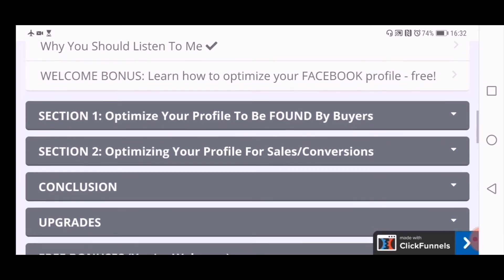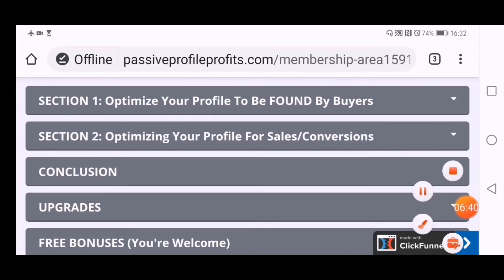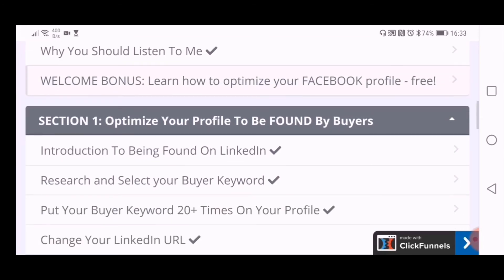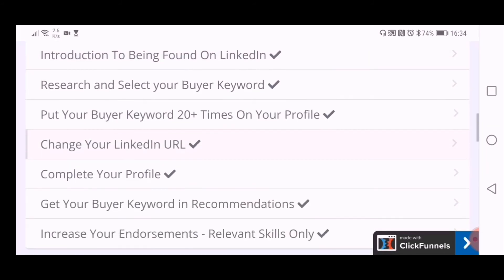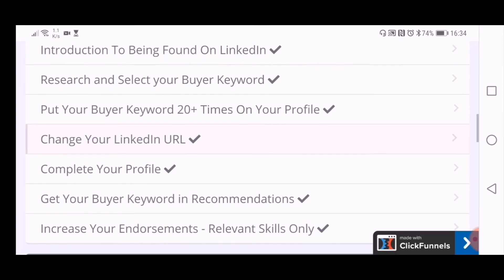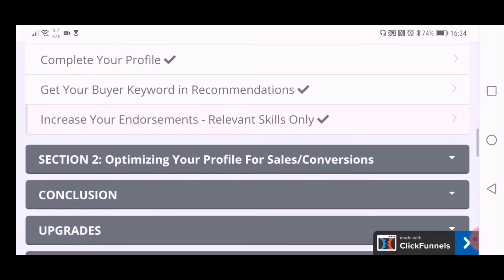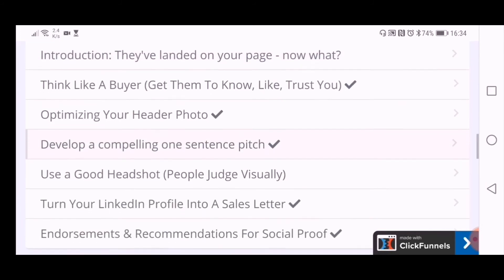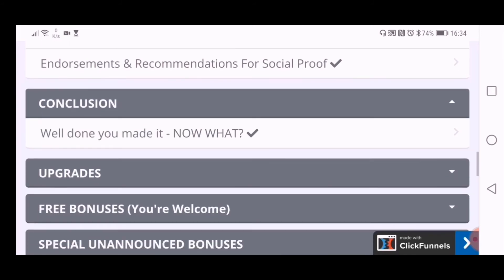The next section is 'Optimize Your Profile to Be Found by Buyers,' covering: introduction to being found on LinkedIn, researching and selecting your buyer keyword, putting your buyer keyword 20-plus times on your profile, changing your LinkedIn URL, completing your profile, and getting your buyer keyword into recommendations. The next section is 'Optimizing Your Profile for Sales and Conversions,' including how to get a good headshot, and how to turn your LinkedIn profile into a sales letter.